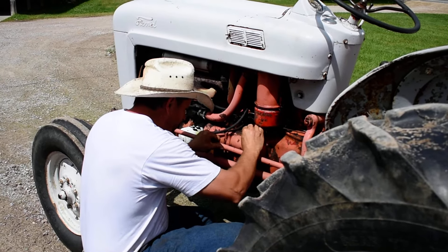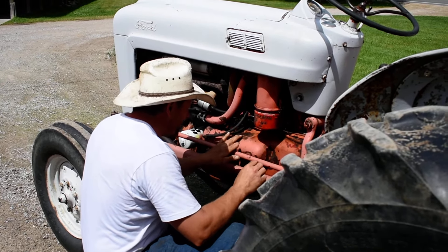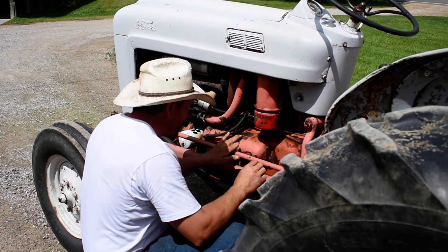So there you have it — 1952 or 1950 something, probably a '53 Jubilee Ford. I can get you the serial number. The serial number is AA77835. You can look up the year online for that — I think it's a 1953. Asking $1,500 bucks.